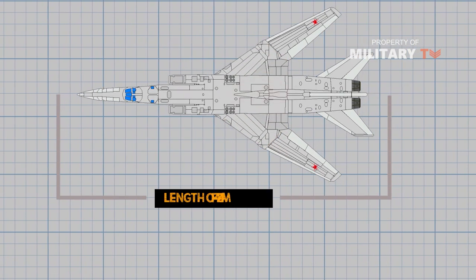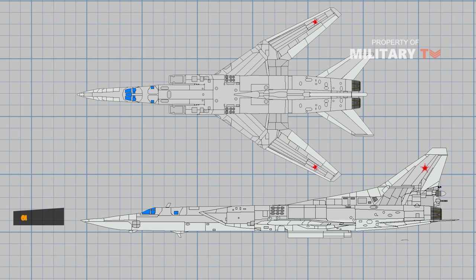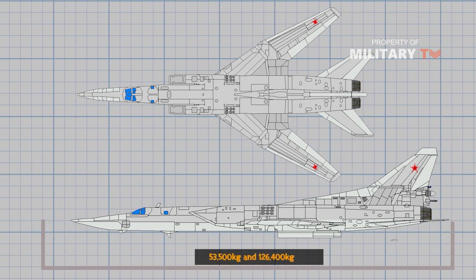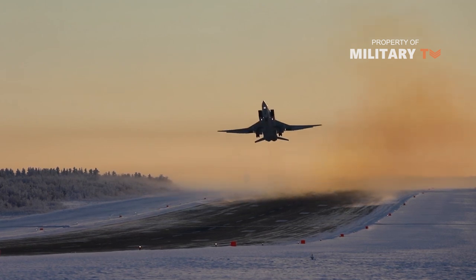The Tu-22M3 has a length of 42.4 meters, a maximum wingspan of 34.2 meters, and a height of 11.05 meters. The empty weight and maximum takeoff weights of the aircraft are 53,500 kilograms and 126,400 kilograms, respectively.